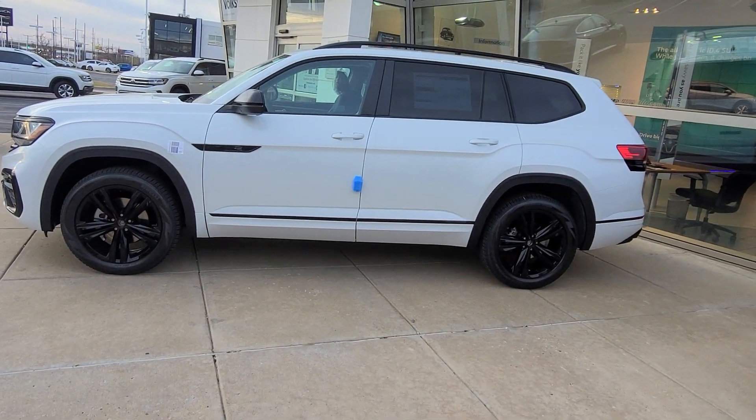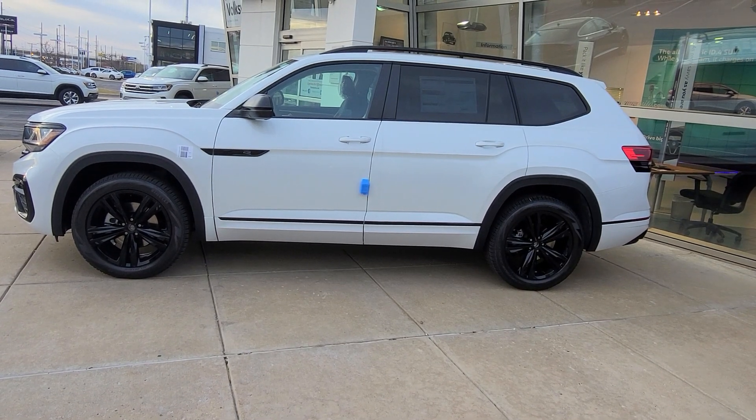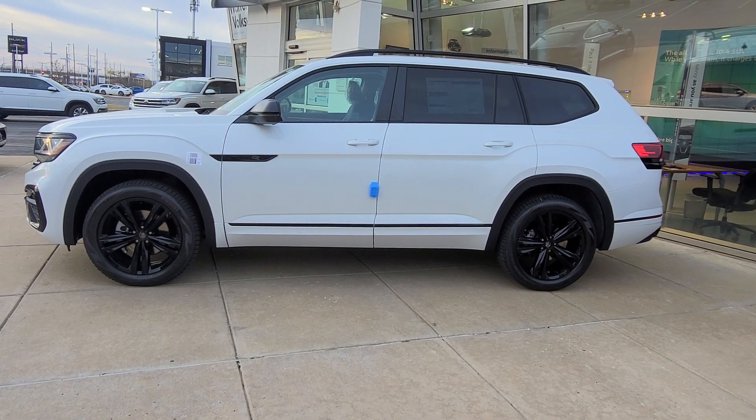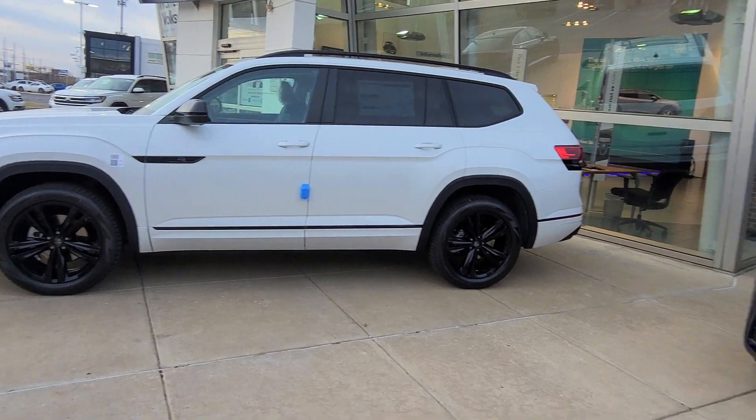And this guy right here, Atlas SEL R-Line Black Edition, Captain's Chairs, black interior. That one just came off the truck this morning. That one's available.